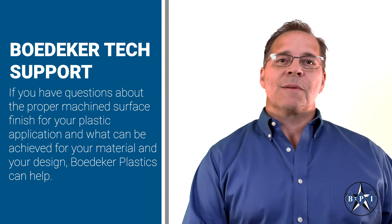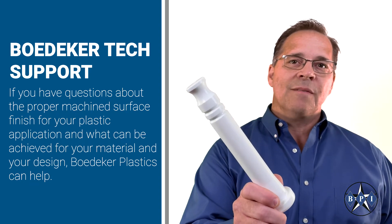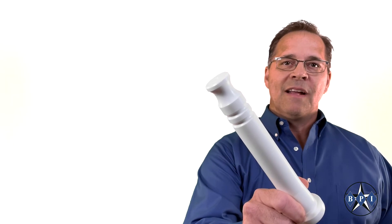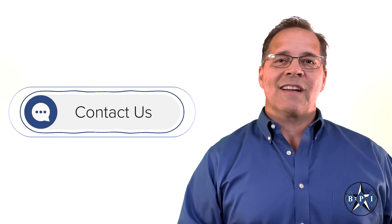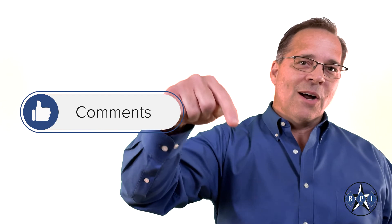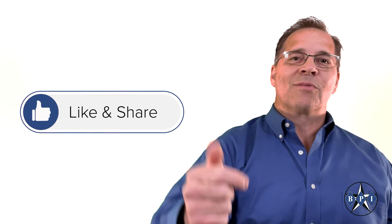If you have questions about the proper machine surface finish for your plastic application and what can be achieved for your material and your design, Baedeker Plastics can help. Reach out and speak to one of our technical service representatives and we'll be happy to assist. Please feel free to add your comments below, like and share this video if you found it helpful, and subscribe to our YouTube channel. Thanks for watching.